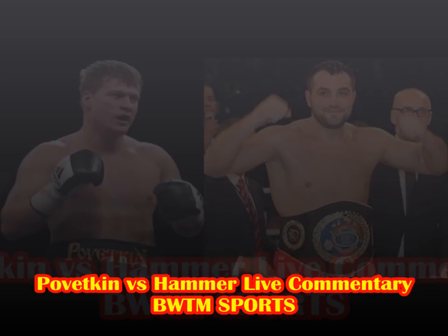All rounds have gone to Pivetkin as expected. I don't know what Christian Hammer's game plan is, I don't know what his trainer is telling him. It looks like Christian may have left his hammer at home.